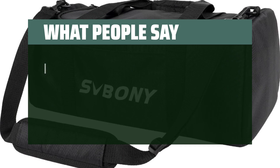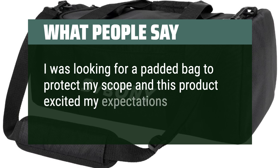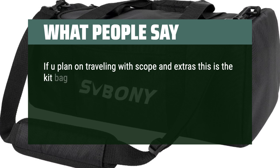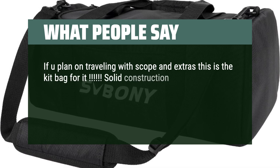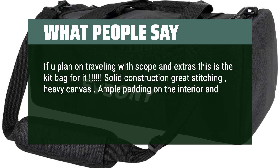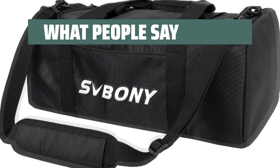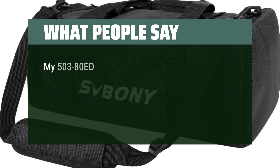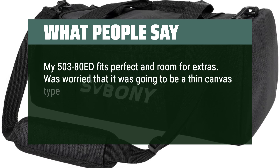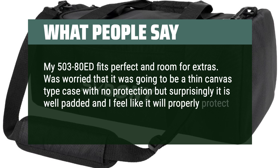What people say: I was looking for a padded bag to protect my scope and this product exceeded my expectations. If you plan on traveling with your scope and extras, this is the kit bag for it. Solid construction, great stitching, heavy canvas. Ample padding on the interior with Velcro to make storage customizable — fits a whole astro rig. My 503-80ED fits perfectly with room for extras. I was worried it would be a thin canvas case with no protection, but it is surprisingly well padded and will properly protect my scope.